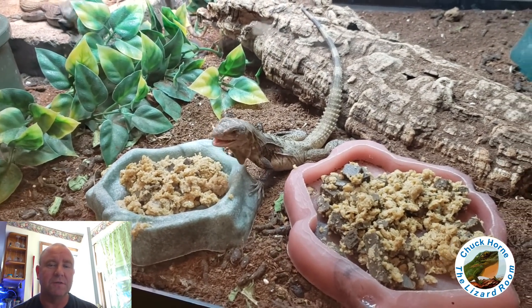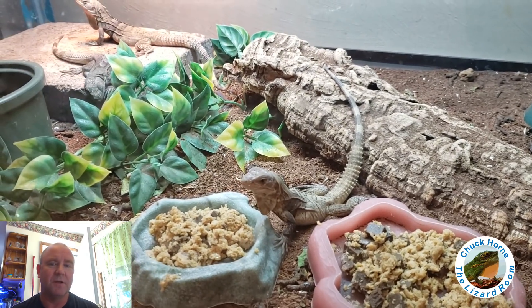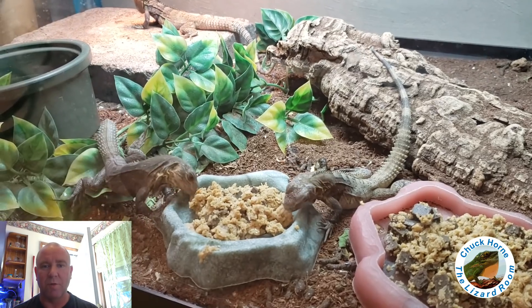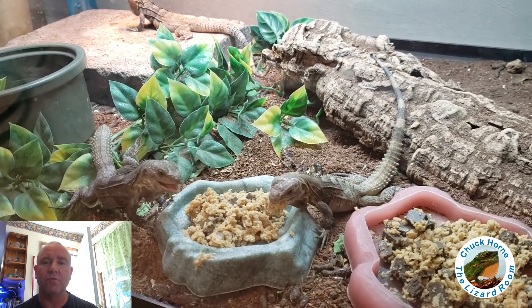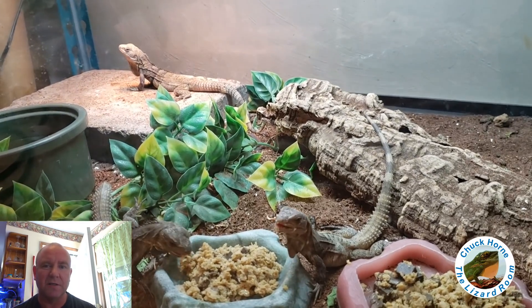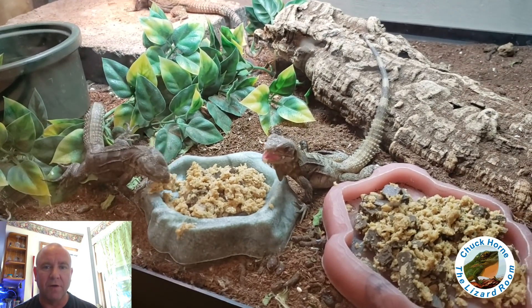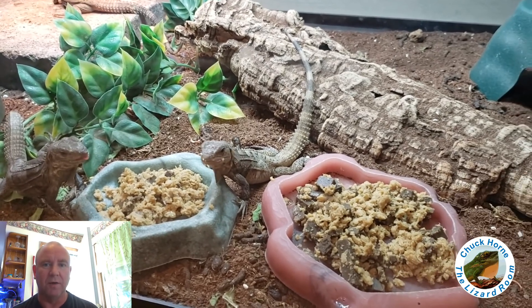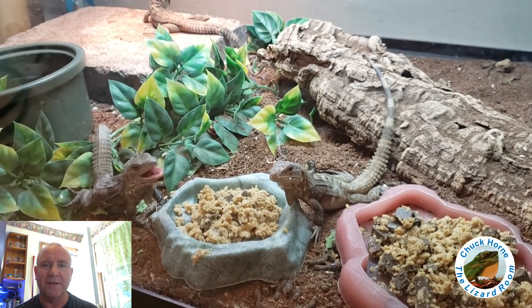Up first are some baby spinytail iguanas — Honduran spinytail iguanas. They love it. Mixed in with the Missouri is also some Repashy Grub Pie so they can get their protein. That's a good gel product to supplement insects. It's easy to make, very easy to feed, and a bunch of my lizards love Grub Pie. These guys are doing awesome.